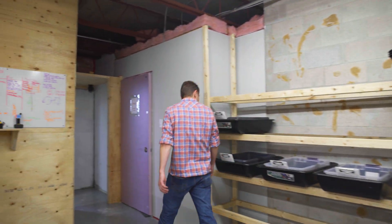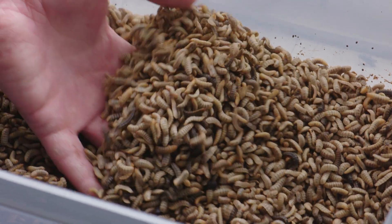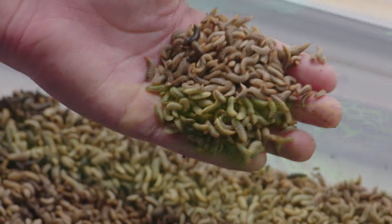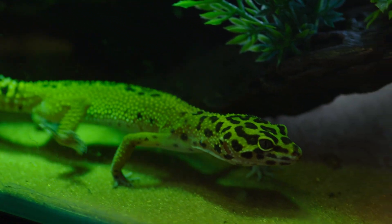Our idea is to make a green company that provides green protein for chickens and poultry, salmon and aquaculture, and as well the live reptile market.